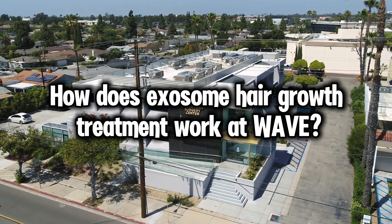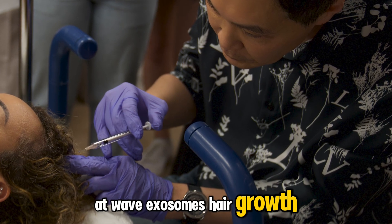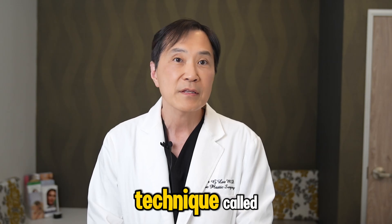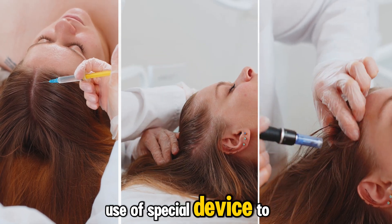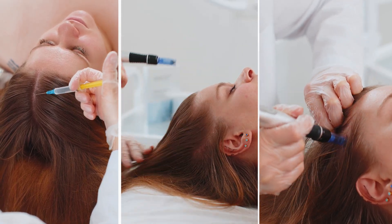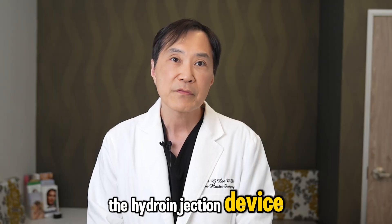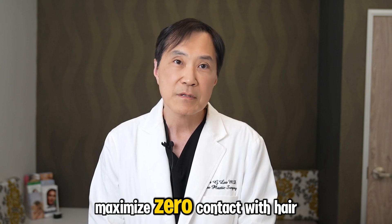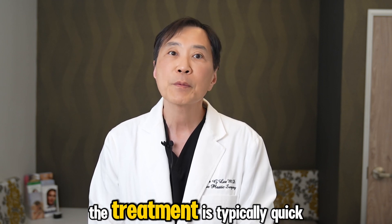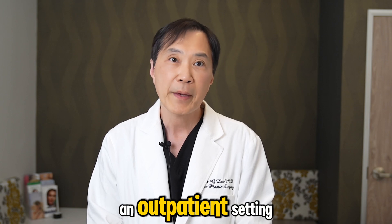How does exosome hair growth treatment work at WAVE? At WAVE, exosome hair growth treatment is performed using a technique called hydro injection. This method involves the use of a special device to inject exosomes directly into the scalp at the level of the hair follicles. The hydro injection device ensures precise delivery of the exosomes, maximizing contact with hair follicles. The treatment is typically quick, minimally invasive, and can be performed in an outpatient setting.